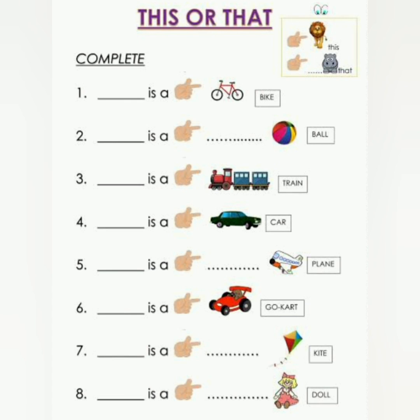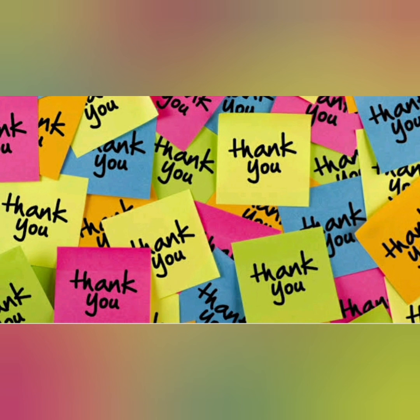I hope children you have understood the lesson. Now I have a worksheet for you with 'this' or 'that.' The thing that is near to you, you will write 'this.' And the thing that is far from you, you will use 'that.' Complete it and send it to me. Thank you.